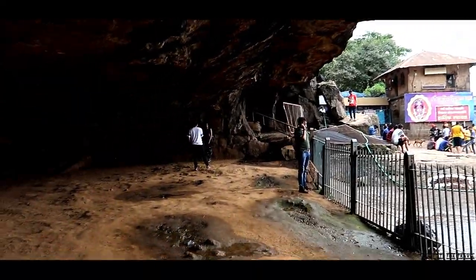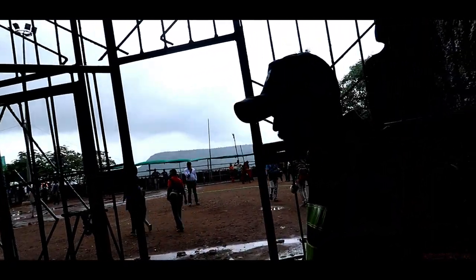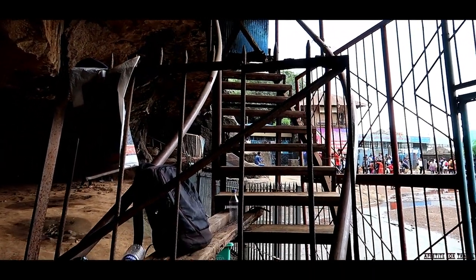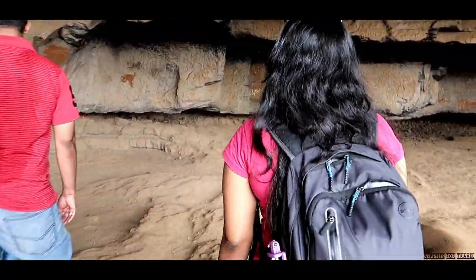This is the part of the cave which is open. This is another route. This is the part of the cave which is closed due to the monsoon. This is quite a big Chaitya.